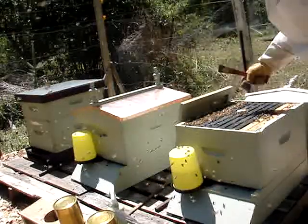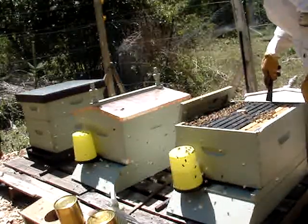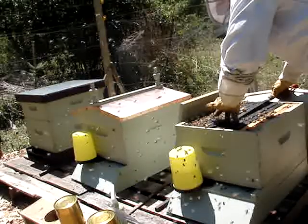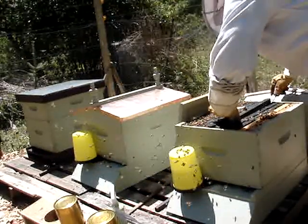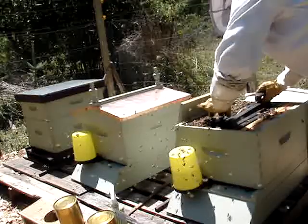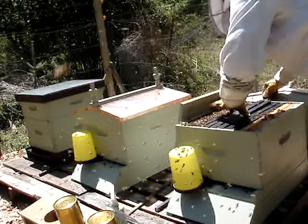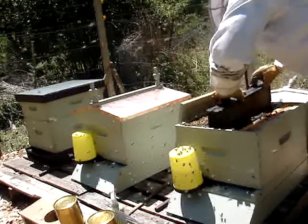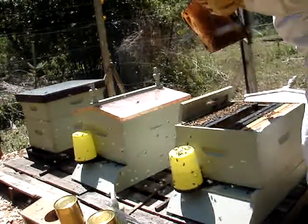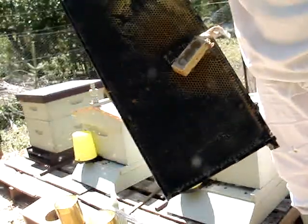Here's the little tab where the queen box is down inside. I'm going to get that out carefully. I think she might have been released — looks like there's a lot of activity over here and she might be laying already. She has been released! They ate through the candy and she's gone.